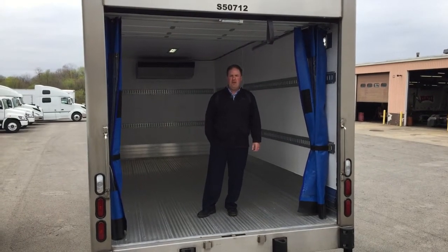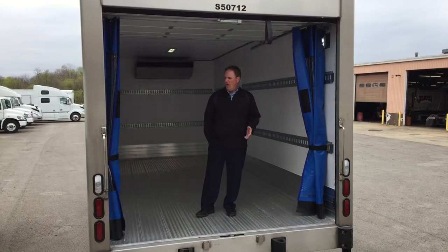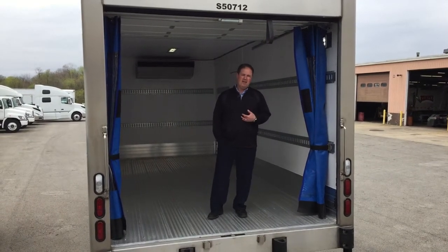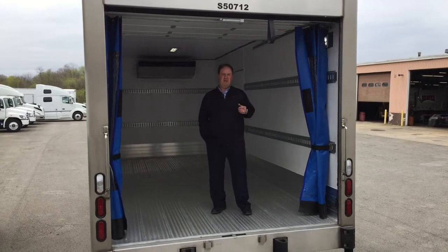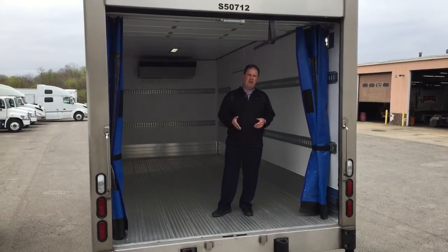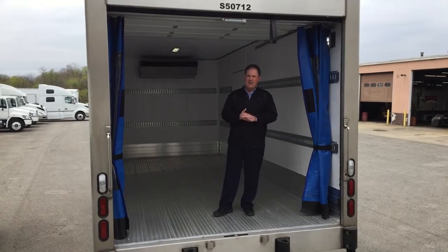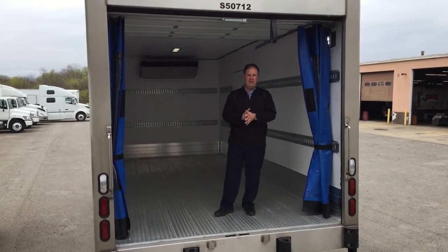Hi, this is Tim Lauer with R&R Incorporated out of Youngstown, Ohio. I wanted to demonstrate some new style curtains — new to me at least. In the past, rear curtains in reefer trucks have always been strip curtains. This is a unique style; they actually use them in airports too, in the terminals going out to the airplane.